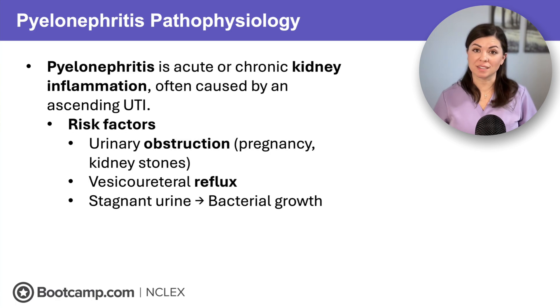So who's most at risk? Think anyone with a urinary obstruction, like pregnancy or kidney stones, or clients with urinary reflux where bacteria flows back into the kidneys. And finally, bacteria love stagnant urine.